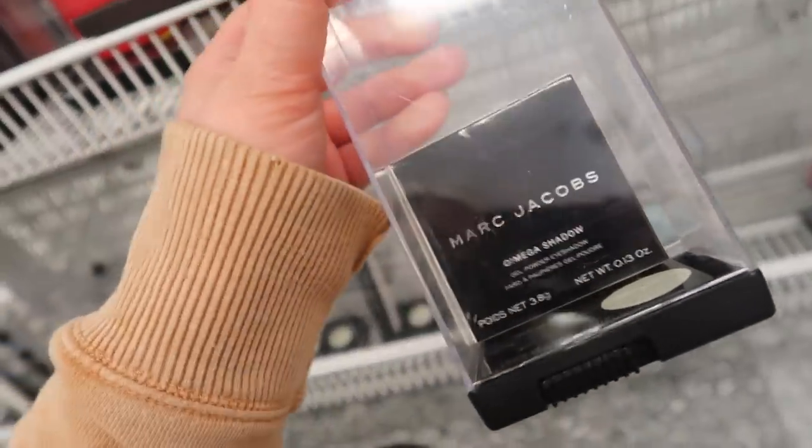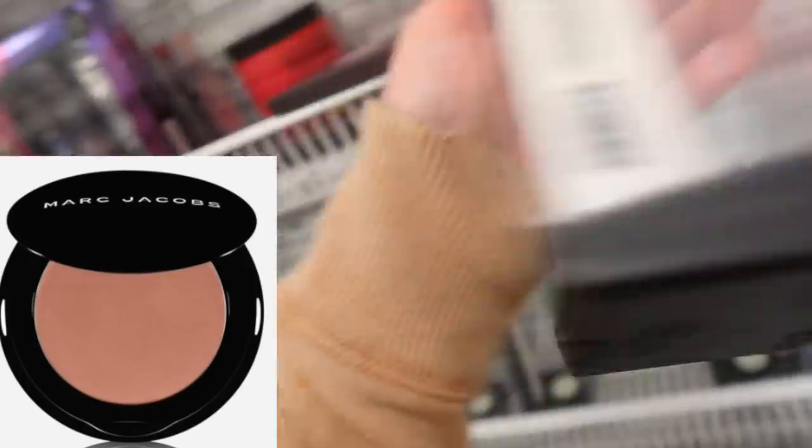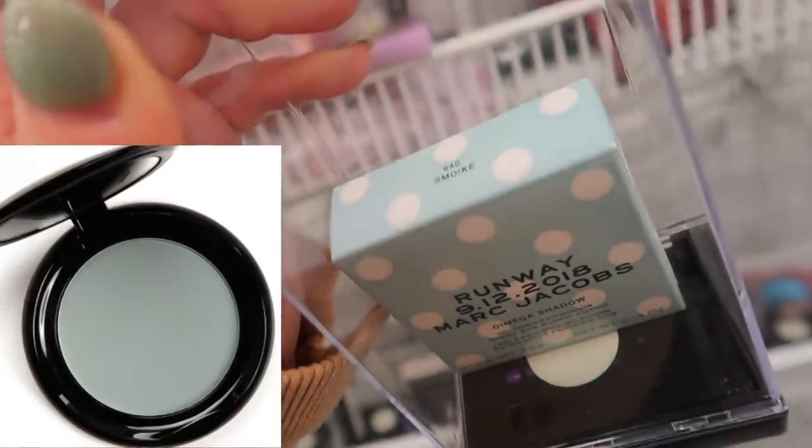They also have this eyeshadow — just a single shadow in Daddy-O. I feel like we've seen this one at TJ Maxx. Going for $5.99, and they have this Runway gel powder eyeshadow in Smoke, which has the fun packaging from 2018 though, so it's kind of old.